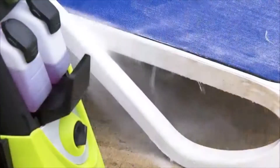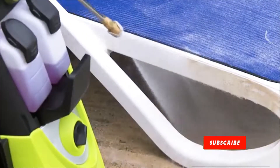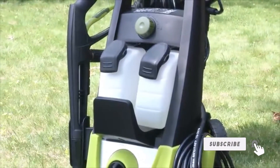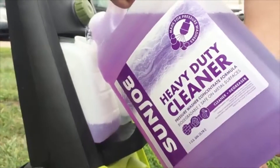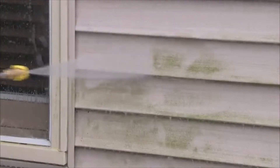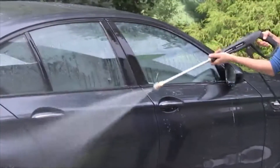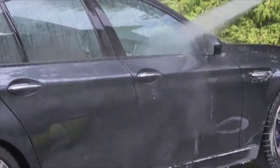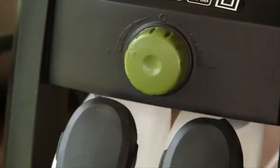The Sun Joe is equipped with dual detergent tanks. The dual 0.9-liter tanks allow you to store two different types of detergent — how's that for convenience? Do you want to power wash the house or wash your car? Why choose — you can do both with just the simple turn of a dial.